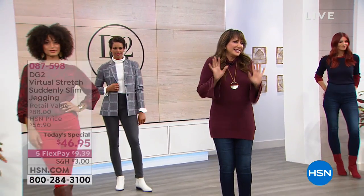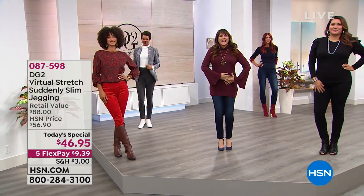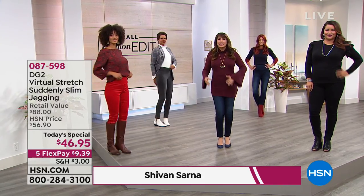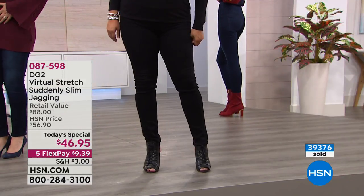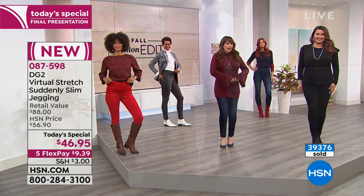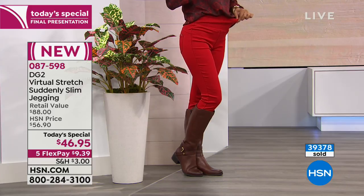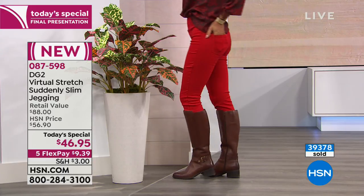We have this gorgeous Today's Special from DG2. I'm Siobhan. Our gorgeous models are here for the final show of the day, and this is called Suddenly Slim. You're going to have a pair of virtual stretch jeggings — a pull-on style. Through the midriff, the high hip, the tummy, and all the way around, you have a compression panel that will give you suddenly slim, incredible shape.